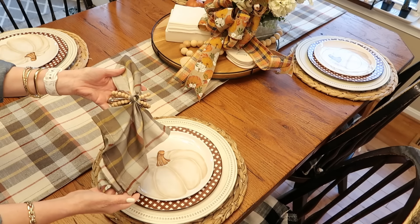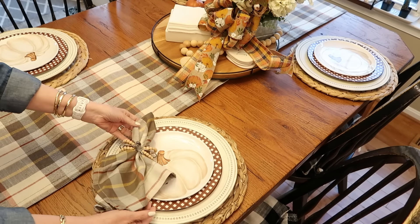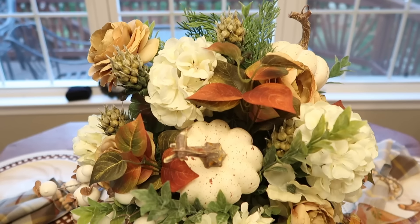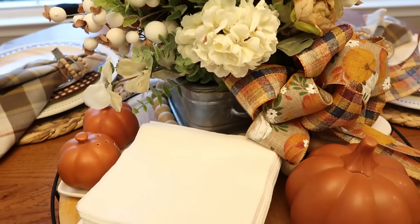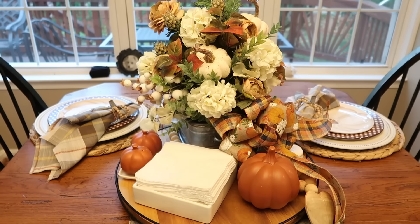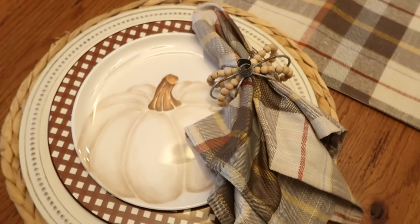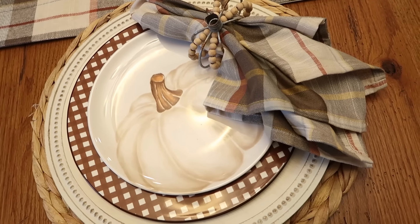The napkins I also found at Hobby Lobby. Of course they match the table runner, and I love these napkin rings — they are a metal pumpkin with small wooden beads. I have since bought enough of these for my Thanksgiving table this year. Although it is a full tablescape, I do think that it is very simple and will carry me through all the way through September, October, and into November.